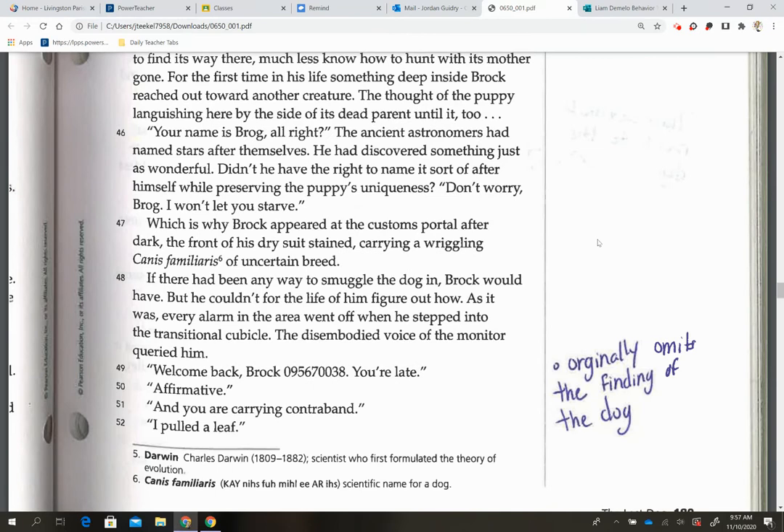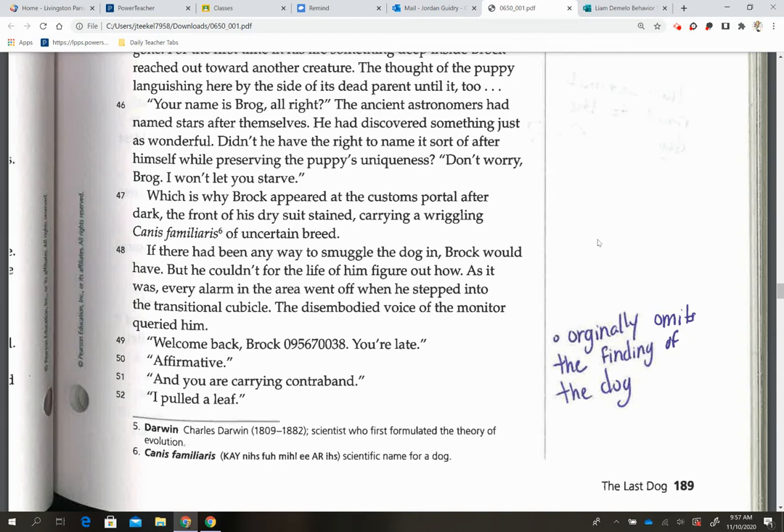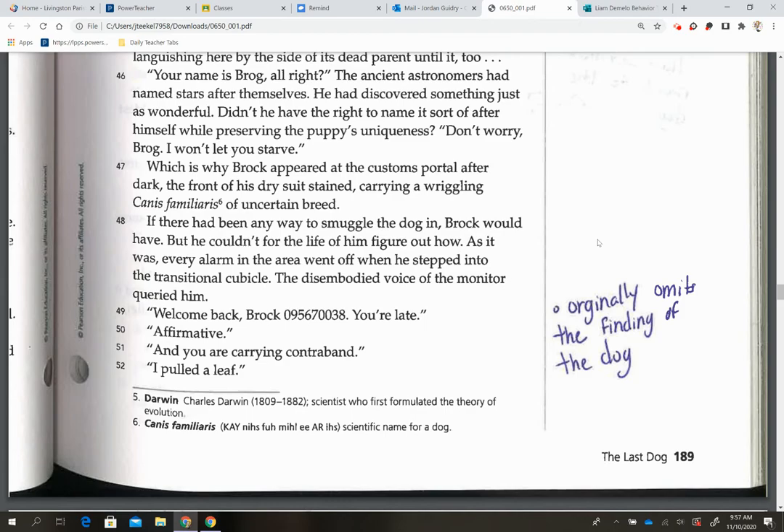On the next page, I have that Brock originally omits the finding of the dog. On page 189, when they ask him what he found and tell him he's late, he only admits to pulling a leaf. He does not originally admit to finding the dog until they tell him they found another warm-blooded animal or presence.